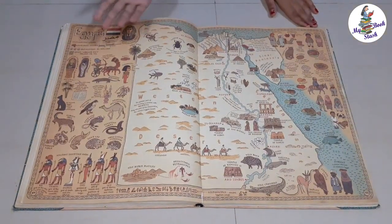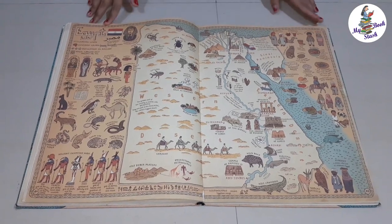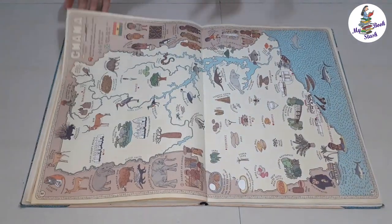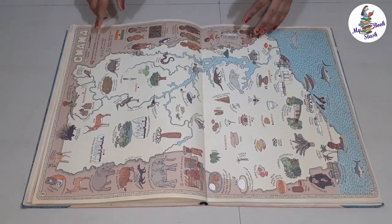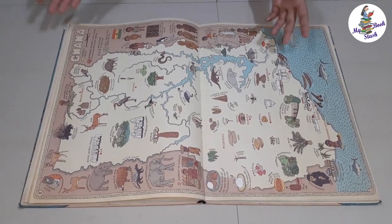Each page has a pattern around the borders. Some page formats are horizontal while some are vertical. Under each name, the country, the capital, the language, the population and the area are given. The names from the country are also included.